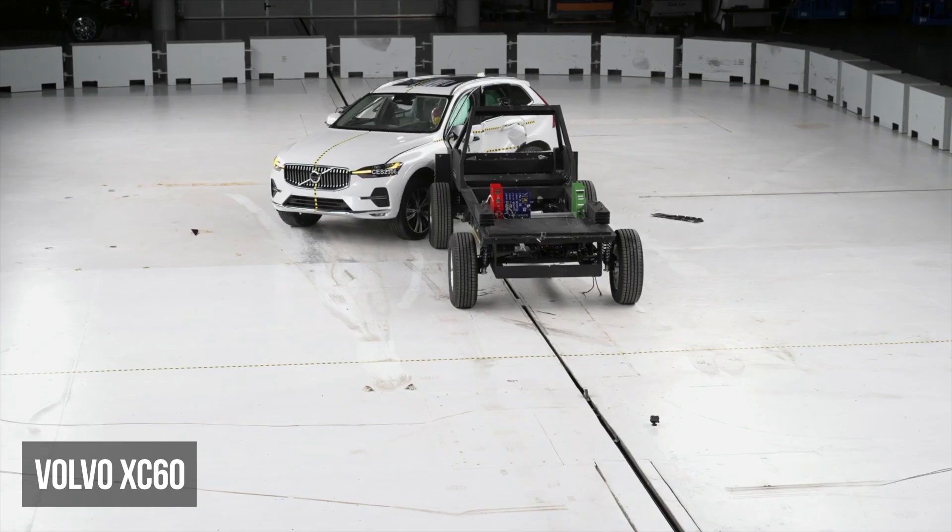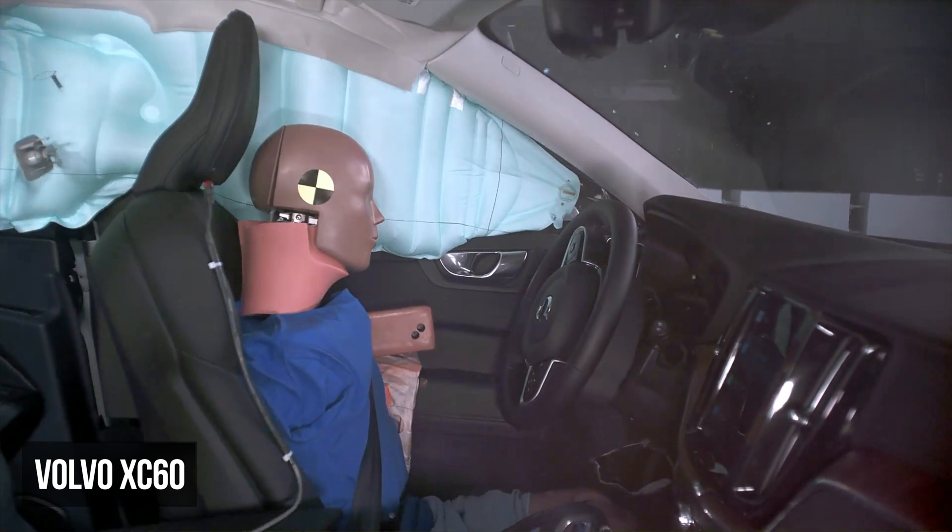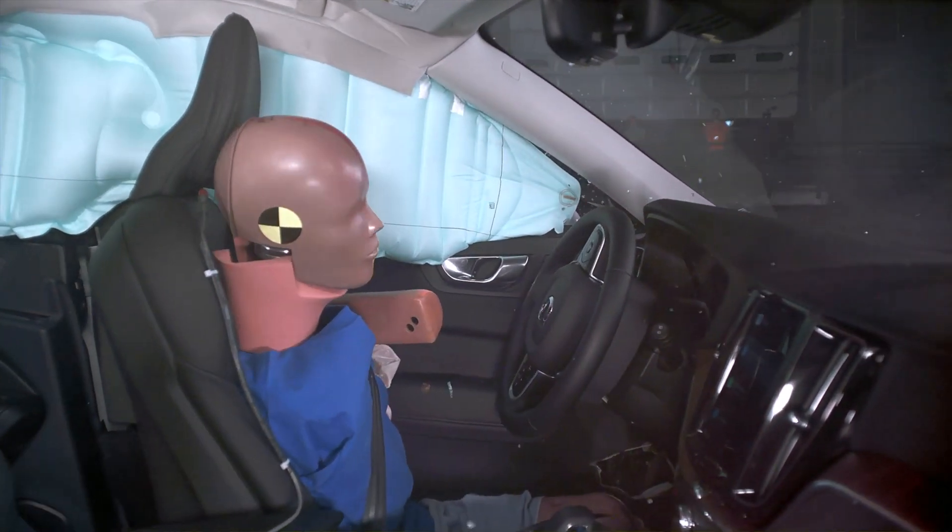The Volvo XC60's structure performs well. The driver dummy experienced moderate torso and high pelvis injury risks.